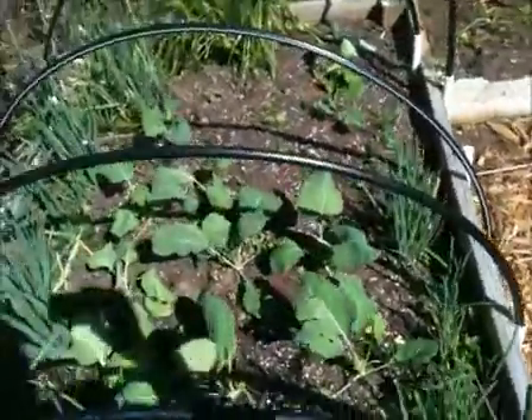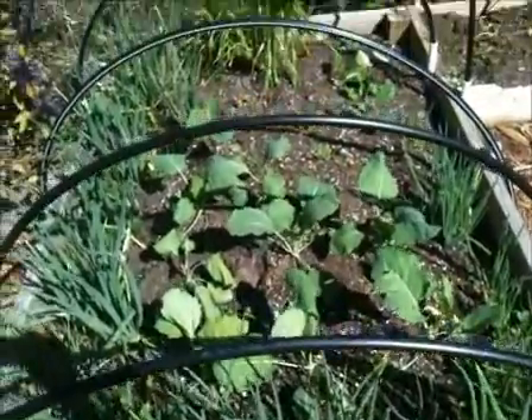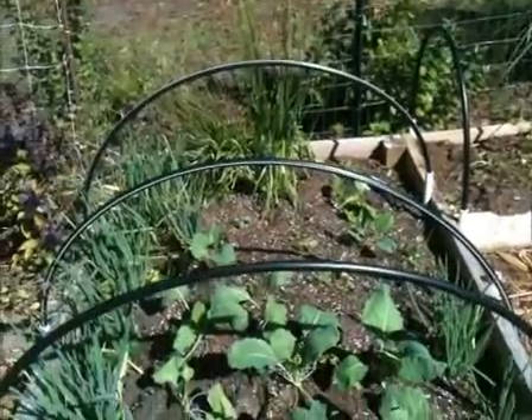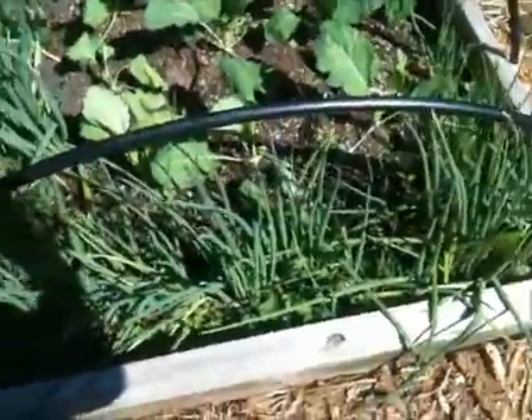Here we have our bed of kohlrabi that was started here, so those should be pretty good. Then we've got some society garlic in the back, and then just our overgrowth of walking onions that have taken off again — making a nice border actually.